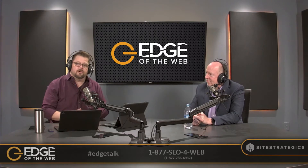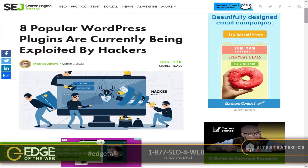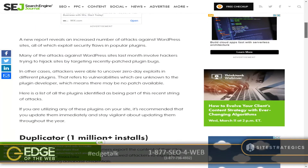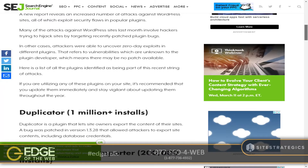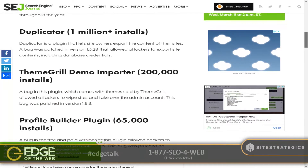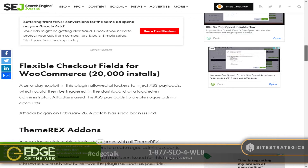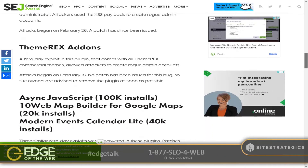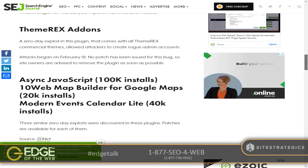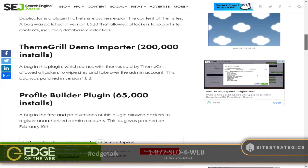Let's take a look at our first article today from Matt Southern over at Search Engine Journal. Eight popular WordPress plugins are currently being exploited by hackers. A new report reveals an increased number of attacks against WordPress sites, all of which exploit security flaws in popular plugins. We'll roll through the plugins real quick. Duplicator is a plugin that allows sites to export content, and a bug was patched that allowed attackers to export site contents, including database credentials.